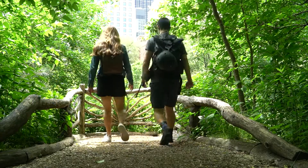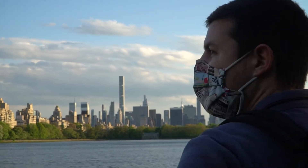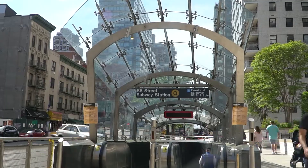We're Aaron and Brandon, a travel couple turned New York City natives. After traveling internationally and domestically for 14 months, we've now settled into our apartment on the Upper East Side of Manhattan.